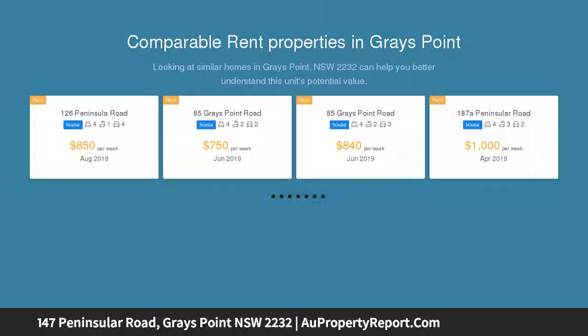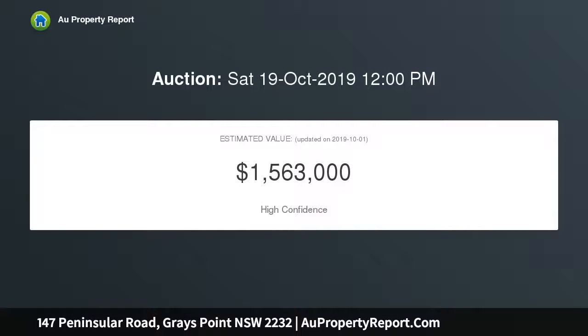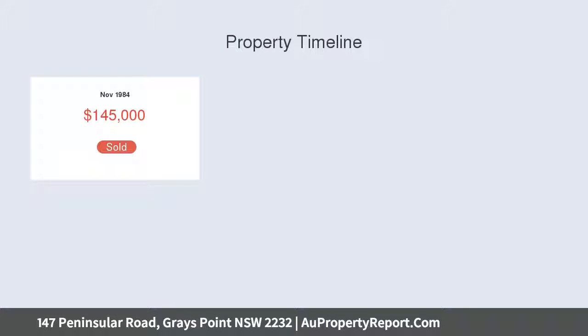It's in a prime setting in tightly held Great Point, within walking distance to village shops, national park, and in the Kirrawee High catchment. Light-filled interiors present a wonderful sense of seclusion, with glass-wrapped living areas, herringbone timber floors, and a sun-drenched wraparound deck.